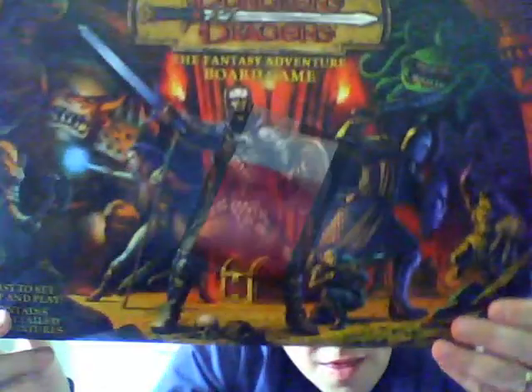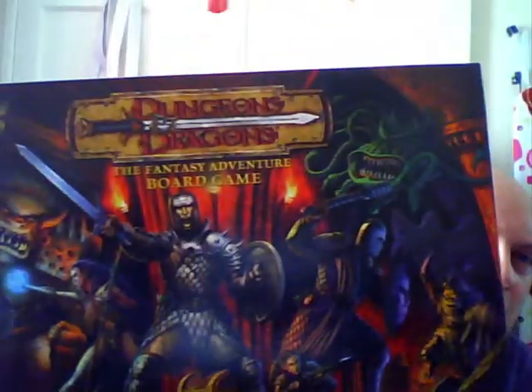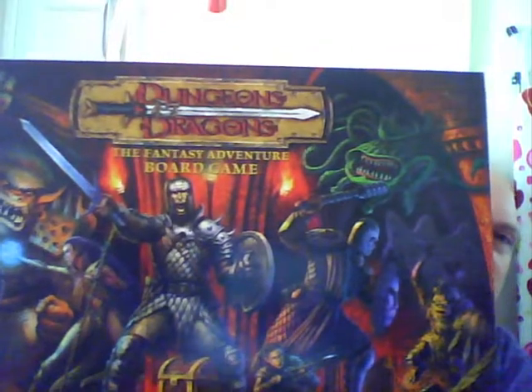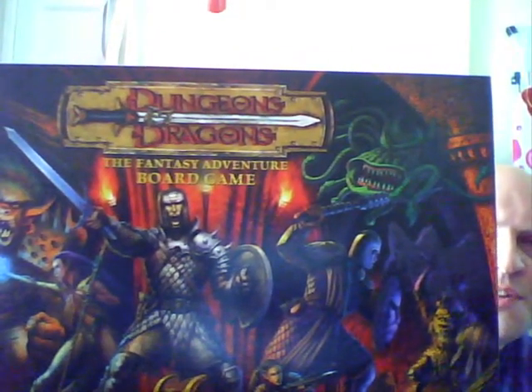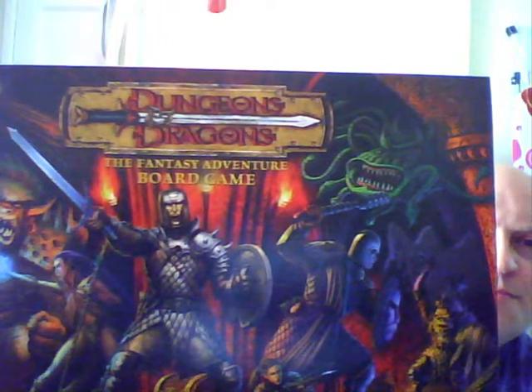Hey guys, have I got a rare treat for you today. I was up in my loft yesterday putting some stuff away and I came across a rare treasure — something I'd forgotten all about. This is it, this is what you're looking at. It's the box of Dungeons & Dragons: The Fantasy Adventure Board Game.